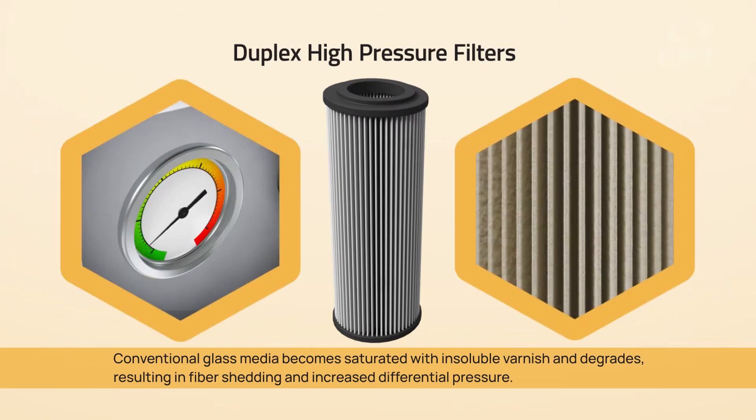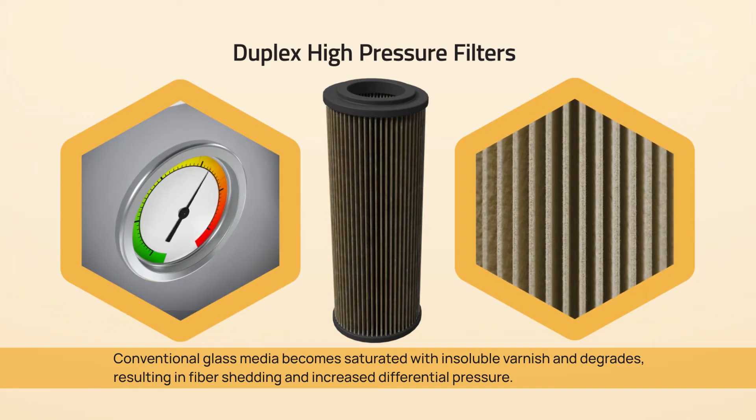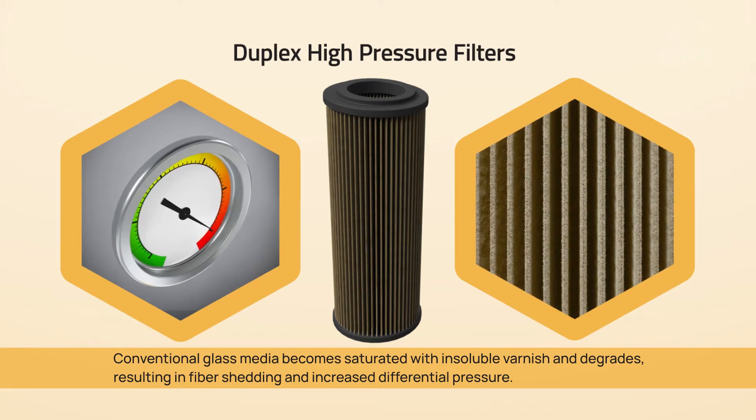Duplex High Pressure Filters: conventional glass media becomes saturated with insoluble varnish and degrades, resulting in fiber shedding and increased differential pressure.